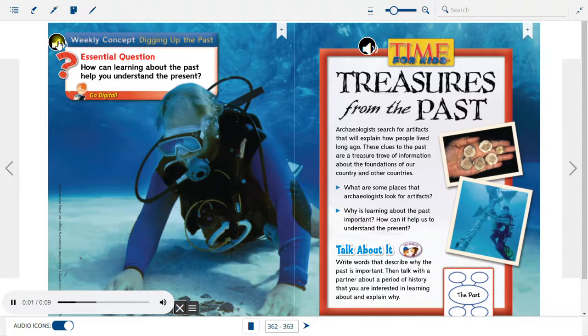Weekly Concept: Digging Up the Past. Essential Question: How can learning about the past help you understand the present?